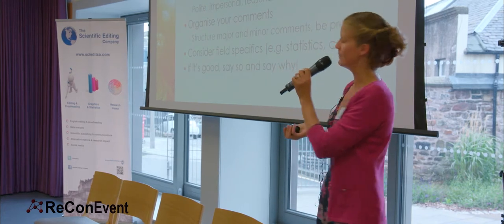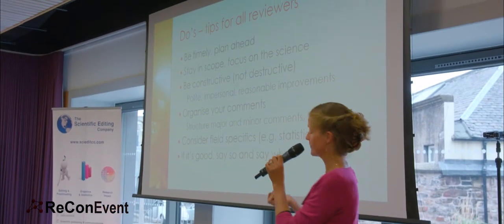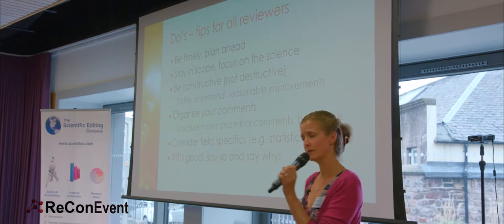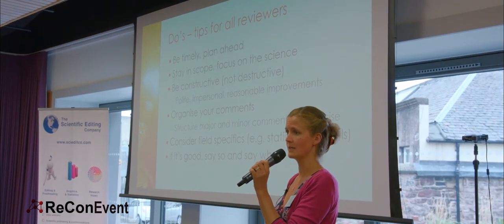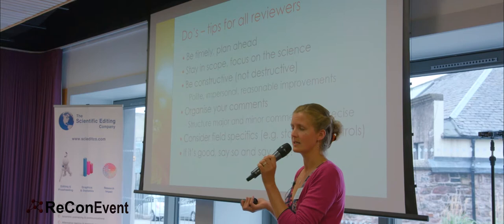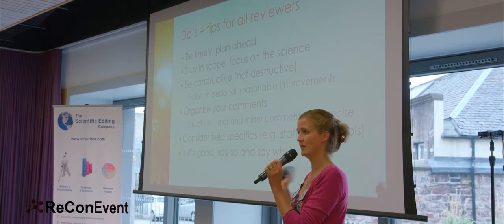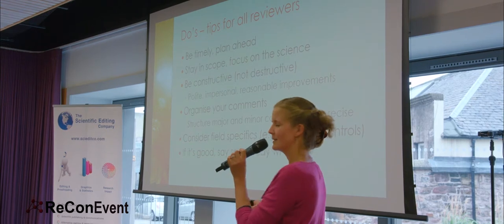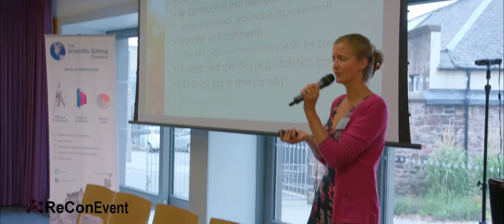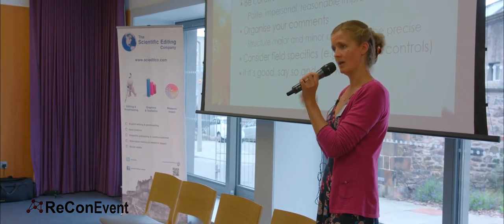First up: be timely and plan ahead. If someone sends you an invite, get back to them promptly. Keep in touch with the editorial office if necessary. As Michael said, it's a privilege to be asked — don't keep them waiting. Be timely if you are invited; even if it's a no, that's fine, but get back to them. It does take time to do a good review, so build in an actual block of time in your calendar ahead of the deadline. You will be the darling of every publisher if you get your review on time — it's the author waiting, the research waiting to get out in the world.